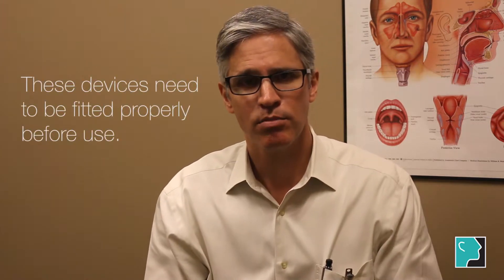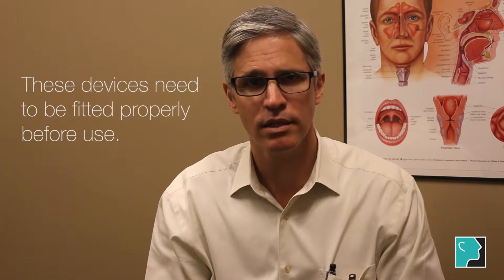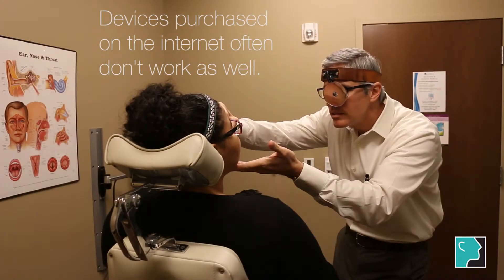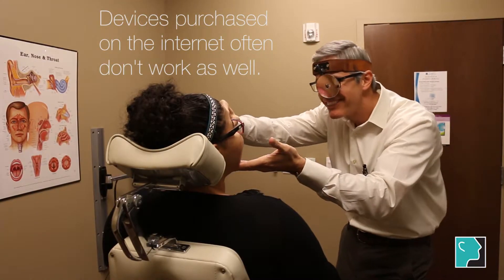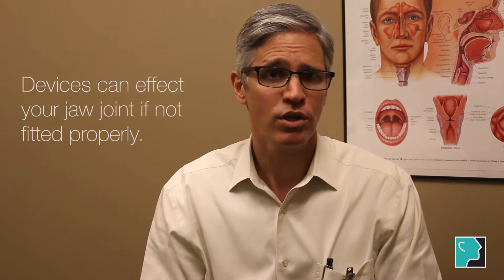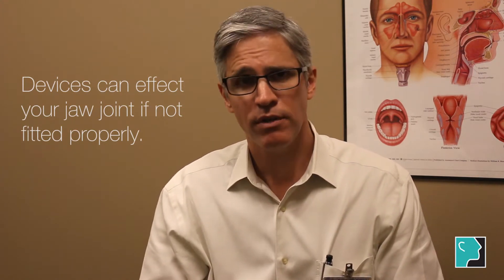These mandibular advancement devices need to be fitted properly. You may see a lot of these things on the internet, and they're usually quite inexpensive. Unfortunately, they don't work very well. Many of my patients come in saying they've tried these and they don't work, and the problem is that when they're not fitted correctly, at the least they just don't work right, but at the worst they can actually affect your jaw joint. So these should be fitted professionally.